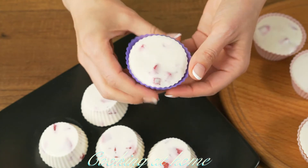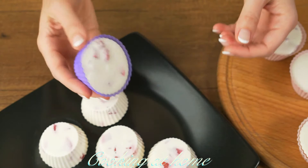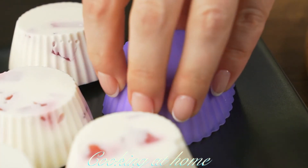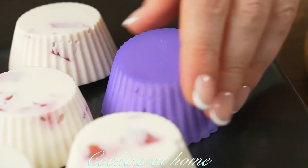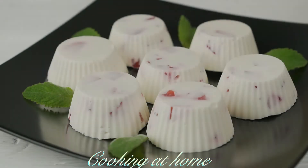When it's ready, let's take them out of the forms and try this delicious dish! You can plate it with some mint and some more berries. I hope you enjoyed this video — if you did, give me a like and subscribe to my channel to see more of my videos. Thank you for watching!